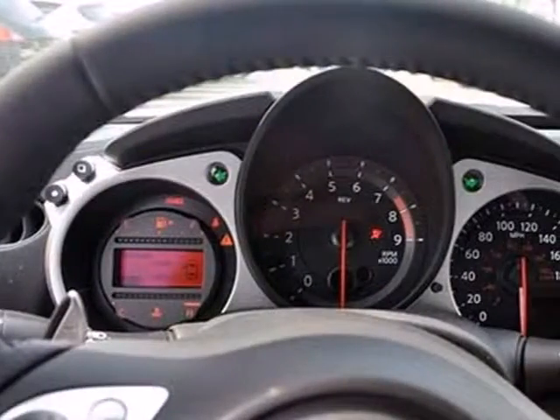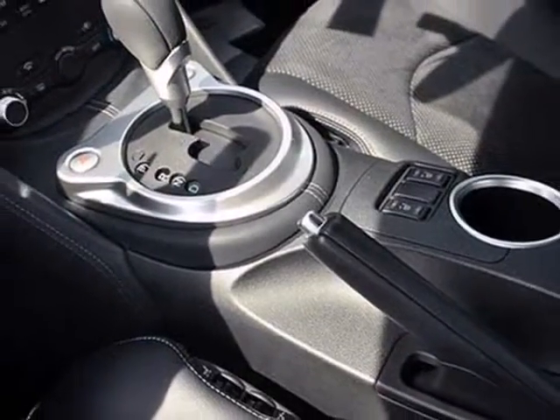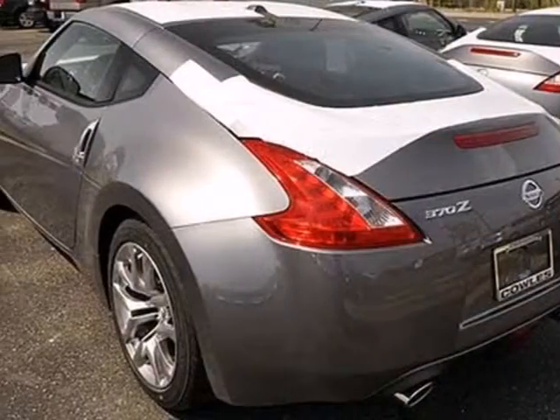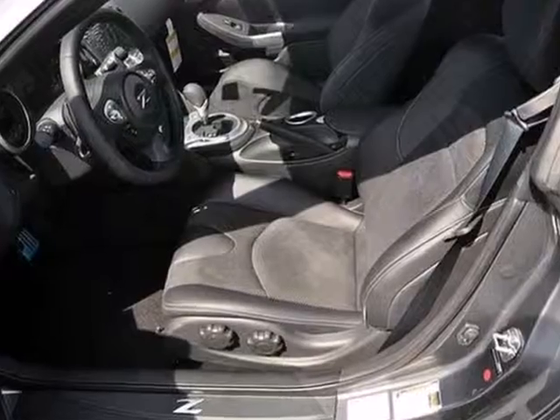Inside you'll find keyless start, climate control, and a multifunction leather steering wheel. Outside, high-intensity discharge headlights and dual exhaust enhance this sharp-looking ride.